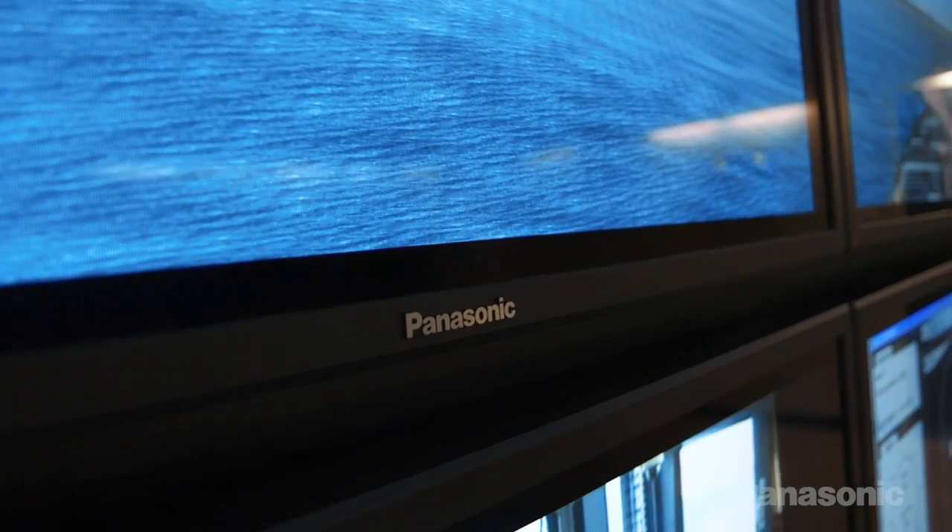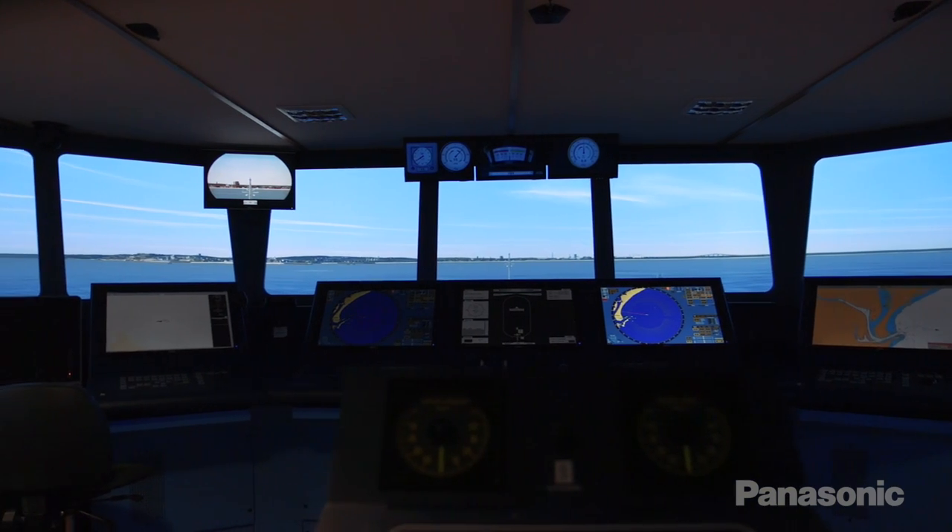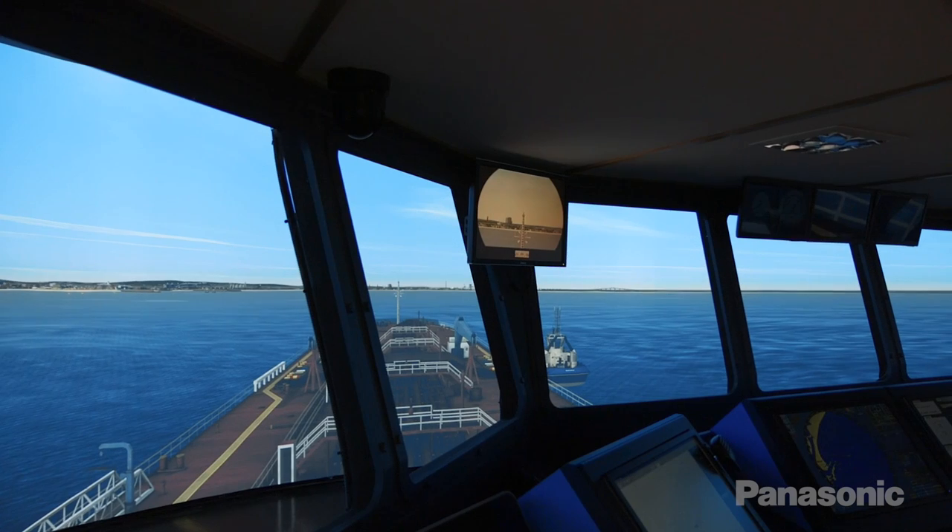I don't know of any other centre in the world that is using 4K technology at present. It obviously gives us a point of difference, but it also means that the simulation environment is at a world standard.